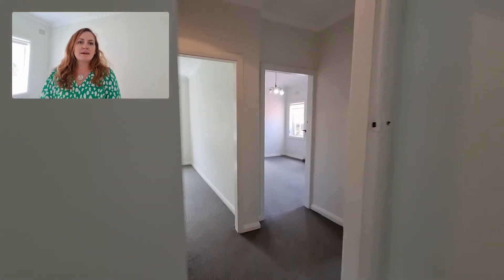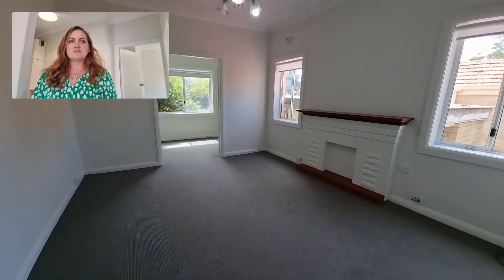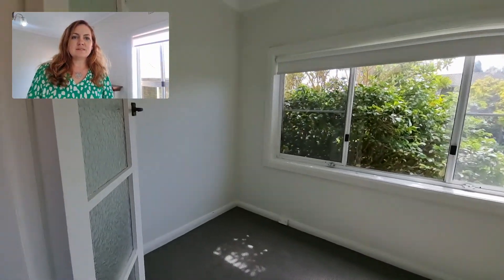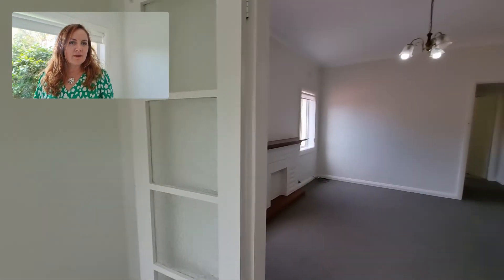The main living space is ahead of me here. As you can see, there's a nice decorative mantelpiece there and a little sunroom up here that you could set up as a home office. It's a nice green outlook towards the front garden.